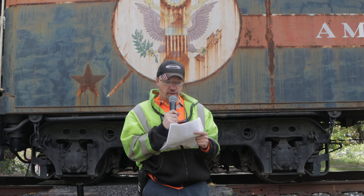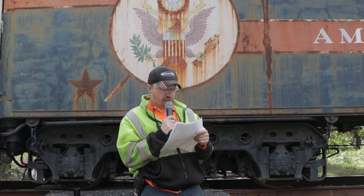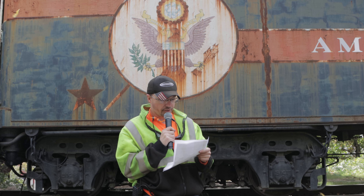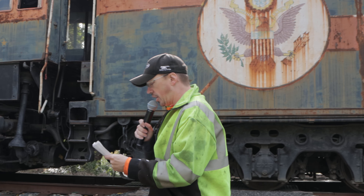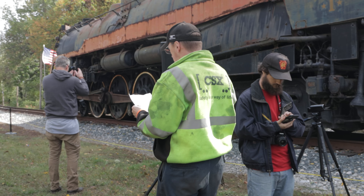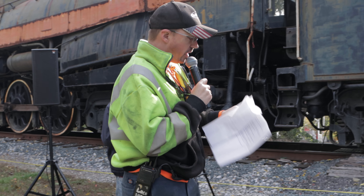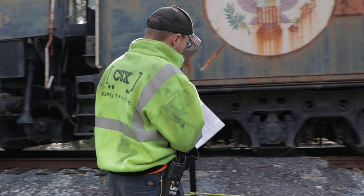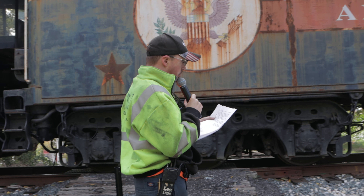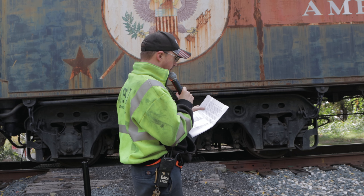After the amazingly successful trips along the old B&O mainline, 2101 would be stored in a roundhouse in Silver Grove, Kentucky. But sadly, on March 7, 1979, a fire swept the roundhouse, severely damaging the locomotive. After careful assessment, it was deemed too expensive to restore 2101 back to steaming operation. Ross Rowland decided to repaint the locomotive back into its American Freedom Train colors and send the engine to the B&O Railroad Museum in exchange for the Chesapeake and Ohio 614.